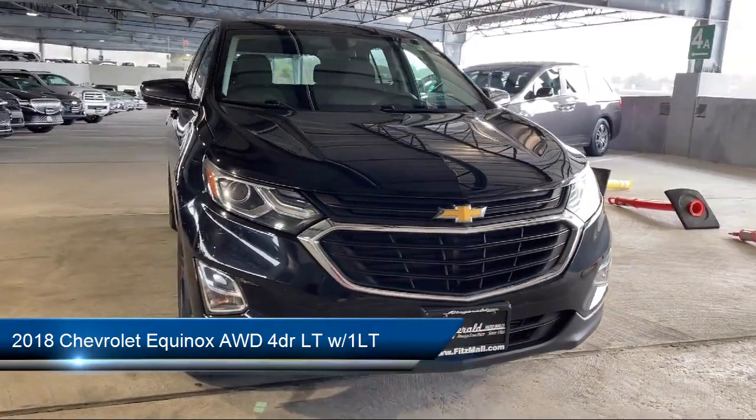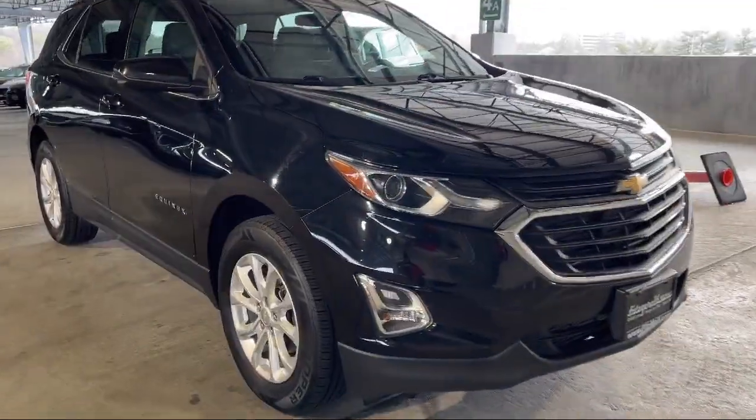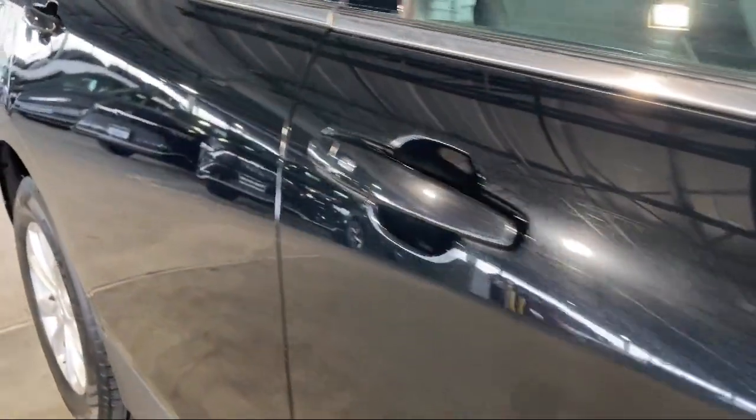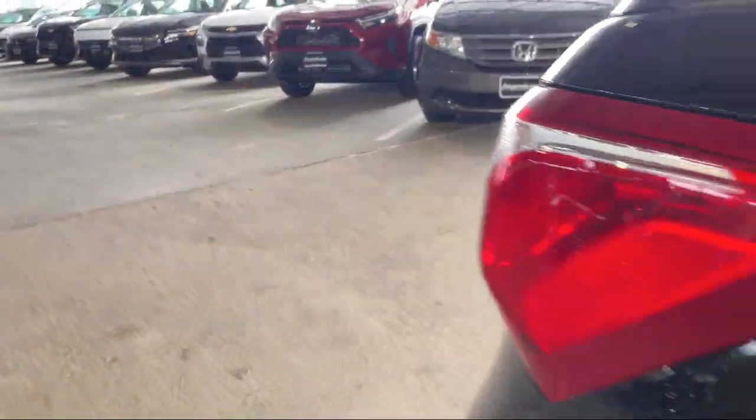It comes equipped with privacy glass, front overhead console, smartphone integration Apple CarPlay, multi-function steering wheel controls, power door locks anti-lockout, and voice operated audio system.